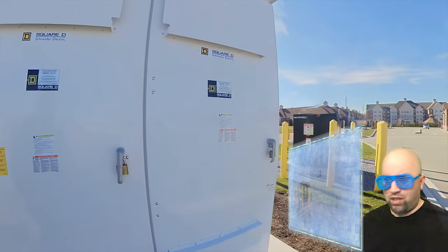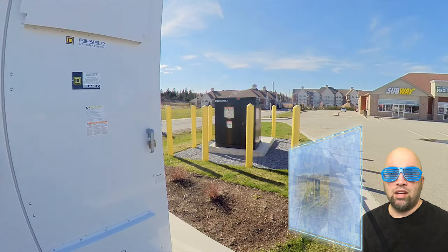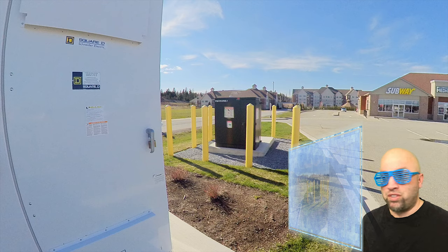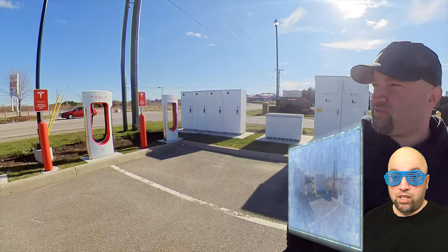Look at that over there. Computer, let's pause. See these things right here? Those are more bollards — we just learned about those. You'd probably want to stop or redirect traffic not to hit those electrical cabinets. I think that might be the end of the video. Let's resume. I don't really see anything else of interest, so let's wrap this thing up.